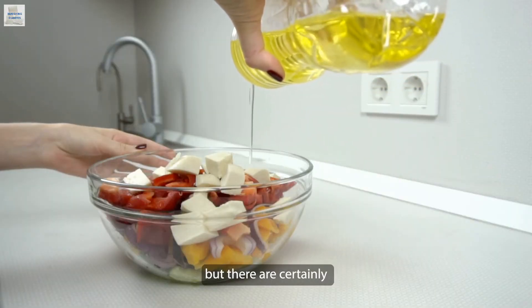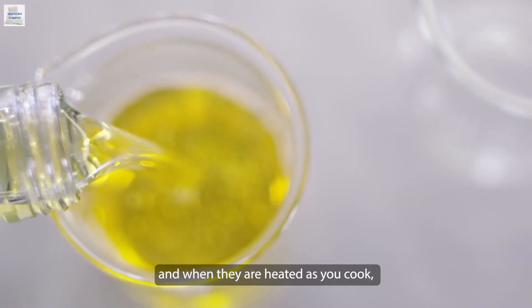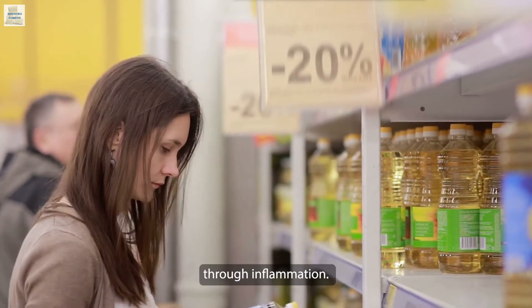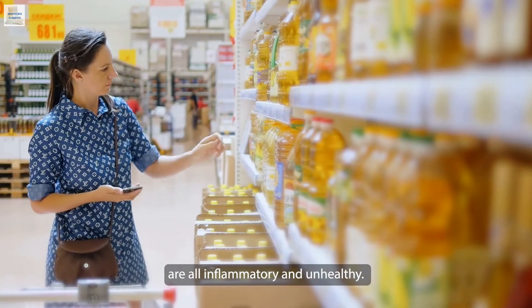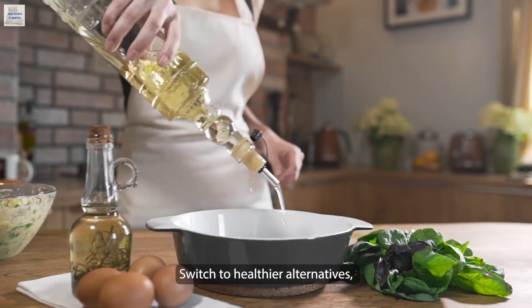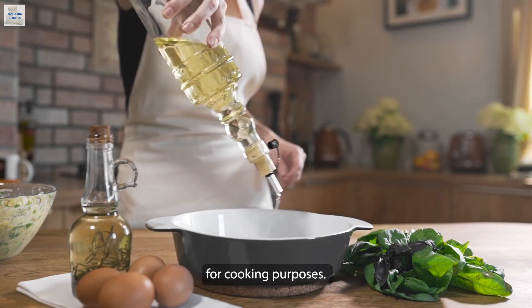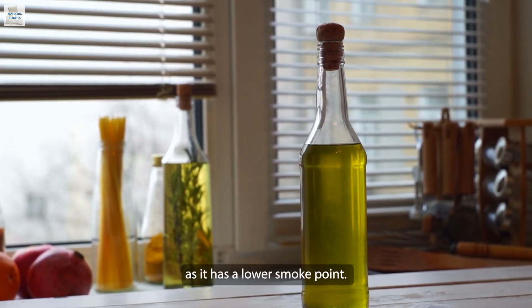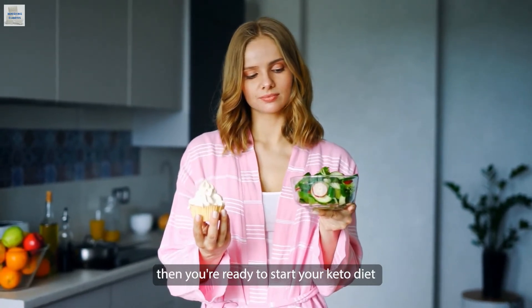Step three: stop using vegetable oils. Vegetable oils might have vegetables on the can, but there are certainly no vegetables in them. A lot of these oils are full of unsaturated fat, and when heated during cooking they oxidize and become harmful — these oxidized fats can cause heart disease through inflammation. Corn, soybean, canola, and sunflower oil are all inflammatory and unhealthy. Toss out your margarine and Crisco as well. Switch to healthier saturated fats like coconut oil, butter, or ghee. Olive oil is good for consumption but best not used for cooking due to its lower smoke point.